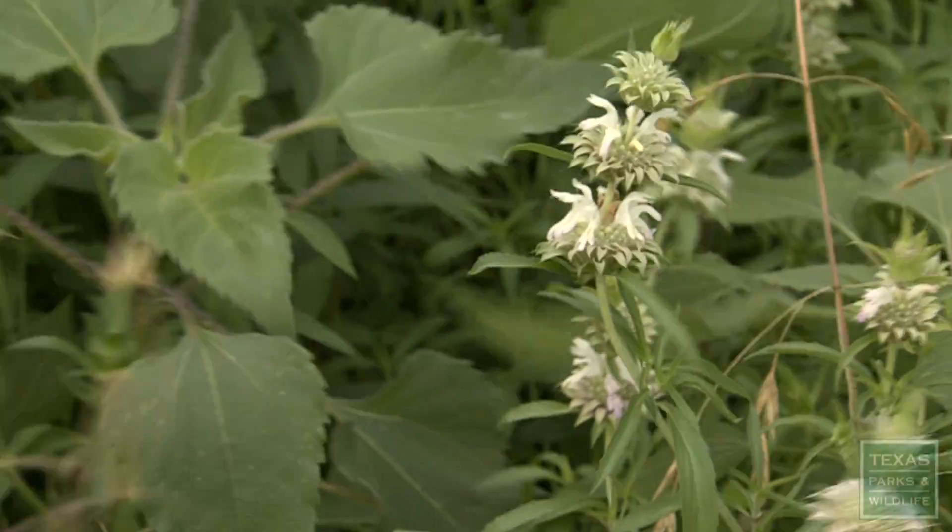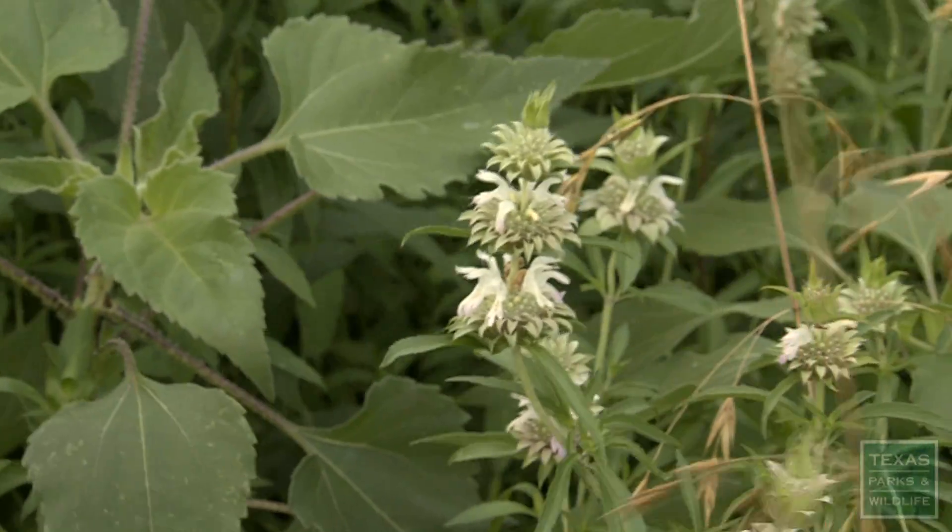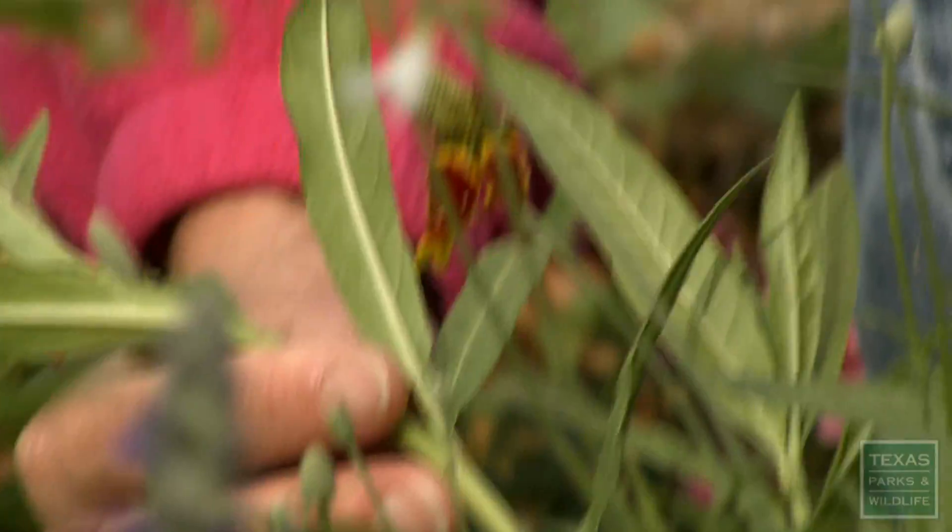Horse mint. Do the horses eat it? Not to my knowledge. I'm going to get a close-up of it.